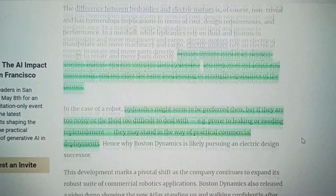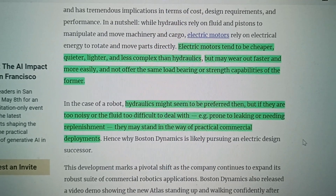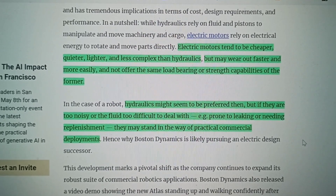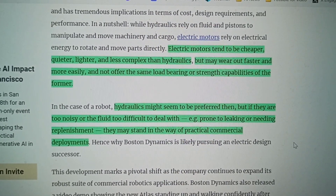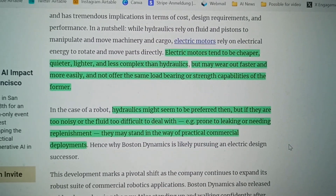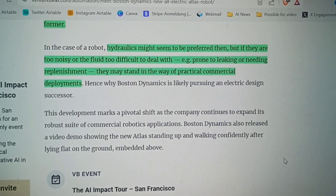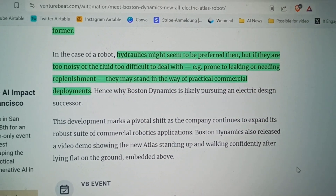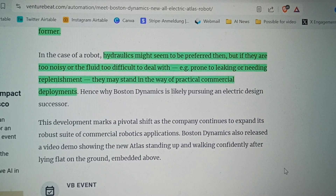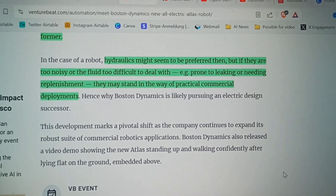As the article states, electric motors tend to be cheaper, quieter, lighter, and less complex than hydraulics, but may wear out faster and not offer the same load-bearing or strength capabilities. Hydraulics might seem preferred, but if they are too noisy, or the fluid too difficult to deal with due to leaking or needing replenishment, they may stand in the way of practical commercial deployments.